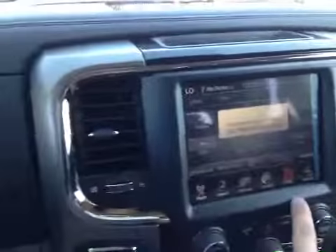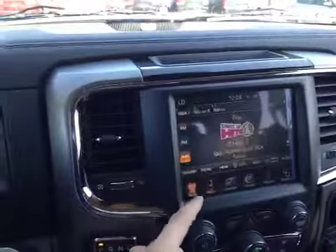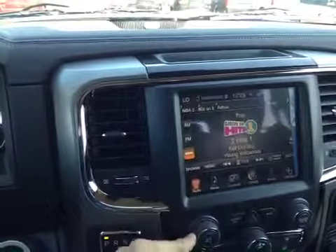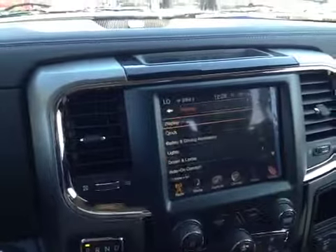Here in the center you have the UConnect system with Bluetooth pairing for hands-free calling and media streaming, along with connectivity to USB, aux input, and SD card. You also have XM satellite radio with FM and AM, as well as programmable vehicle settings.